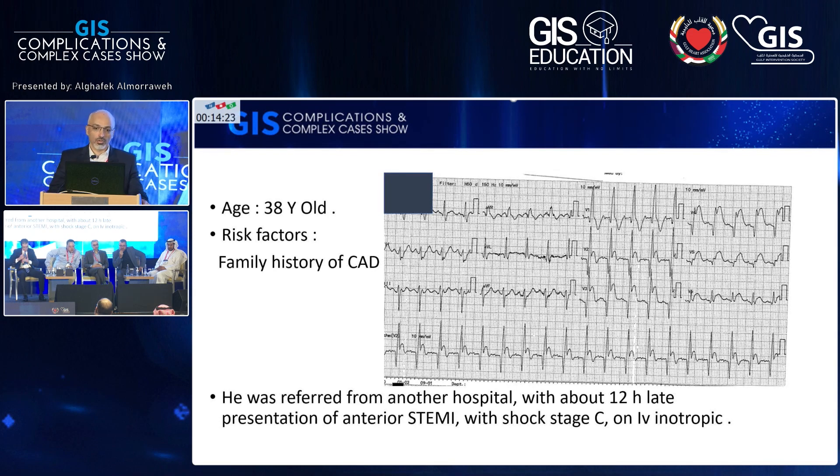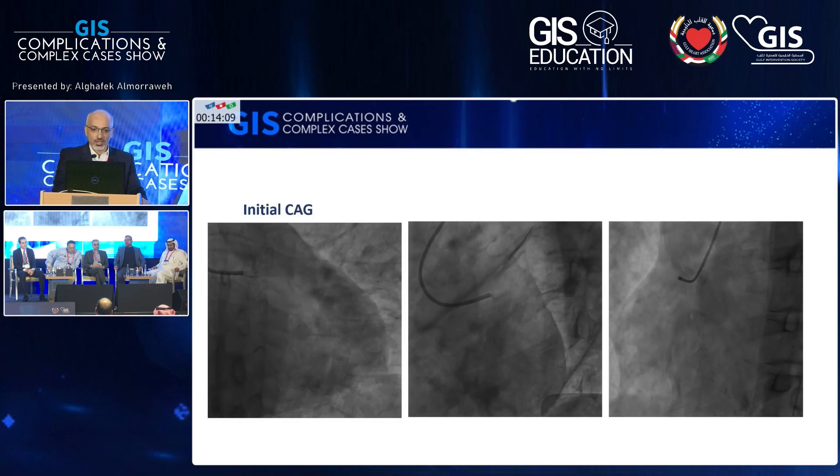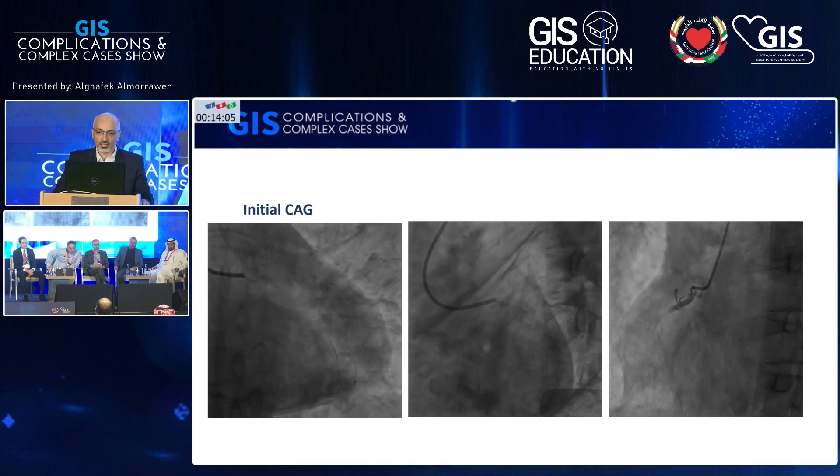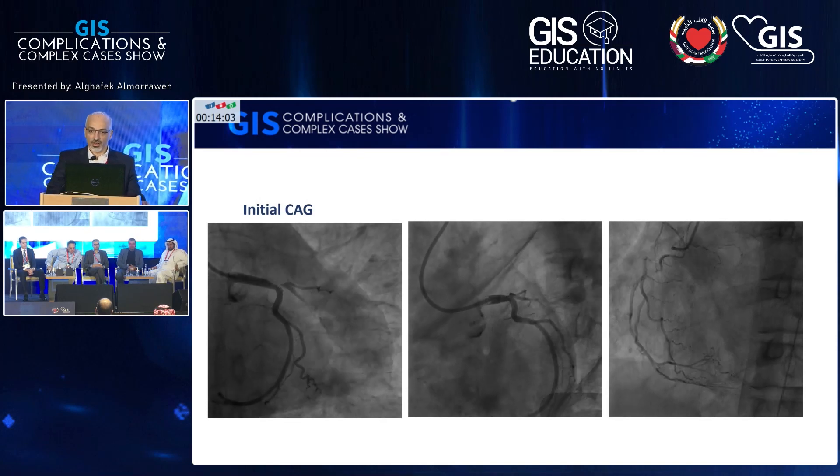This is a 38-year-old. He presented to our hospital by referral team as a late presentation of anterior STEMI. He has chest pain and moderate volume overload. He is on inotropics. His angiogram shows total occlusion of the proximal LAD and severe stenosis in the ramus intermedius. RCA was fine.